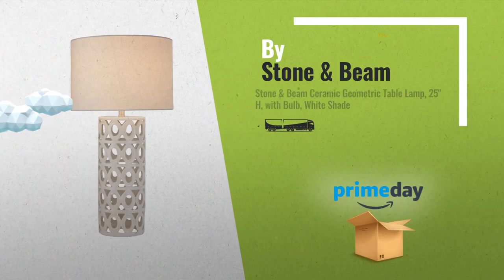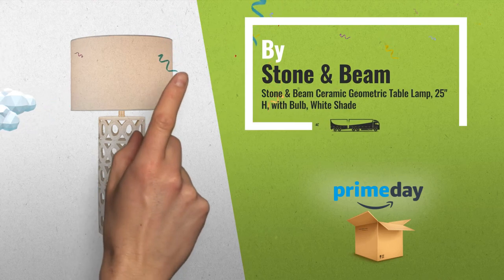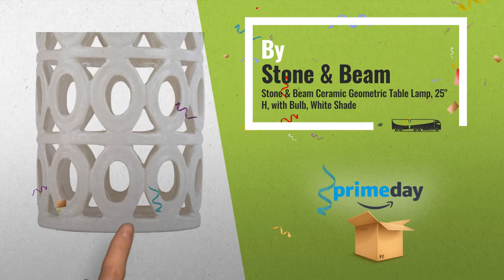Number 8, by Stone & Beam. This Amazon Prime Offer is one of our editor best choices.